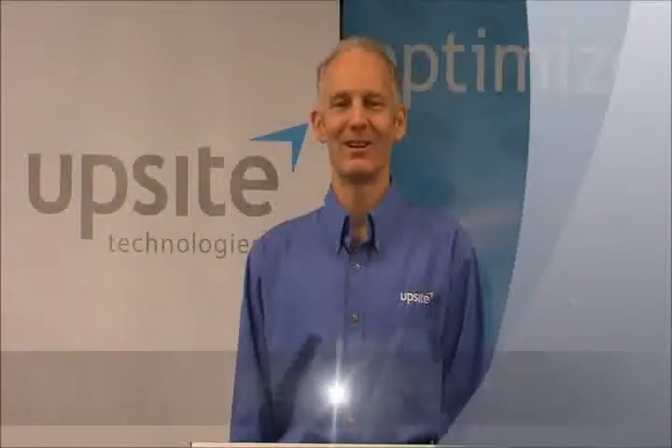Hello, I'm Laura Strong, Senior Engineer with UpSight Technologies. I have 12 years of experience in the data center industry.